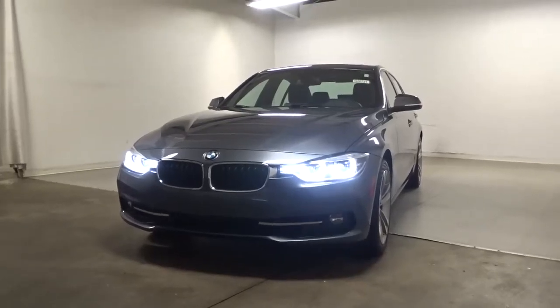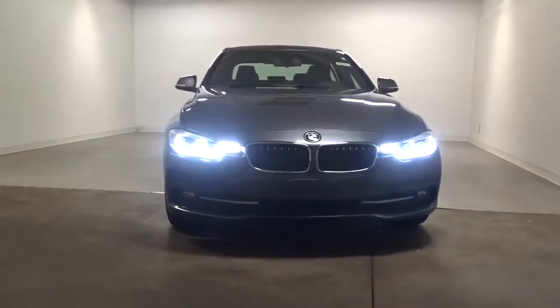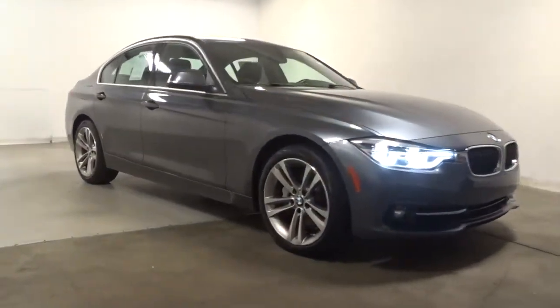Take a moment to check out the 2018 BMW 325i. With less than 25,000 miles on the odometer, this vehicle provides excellent value.